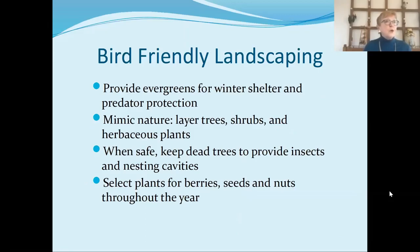Another thing you can do is make sure you have bird-friendly landscaping. Birds need evergreens for winter shelter and for predator protection — not just from cats, but from hawks that are coming through. It's best if you can mimic nature: layer trees, shrubs, and herbaceous plants. When it's safe, keep dead trees and your snags — that will provide insects and nesting cavities for birds. Select your plants for berries, seeds, and nuts so that they have natural food sources throughout the year.